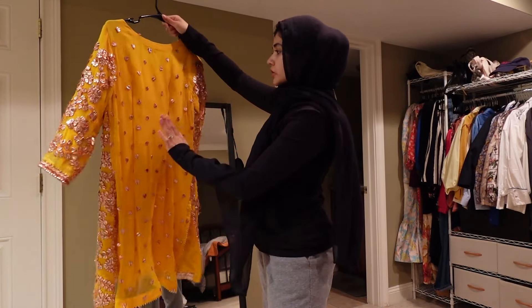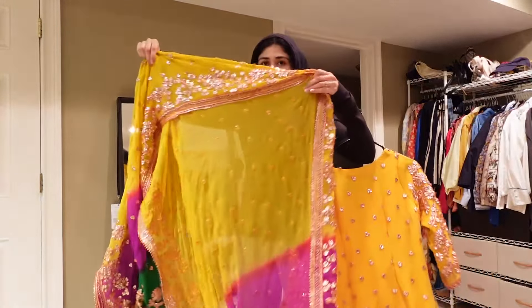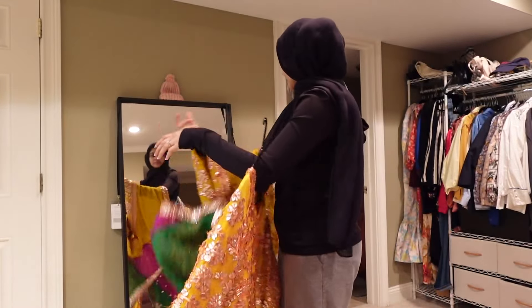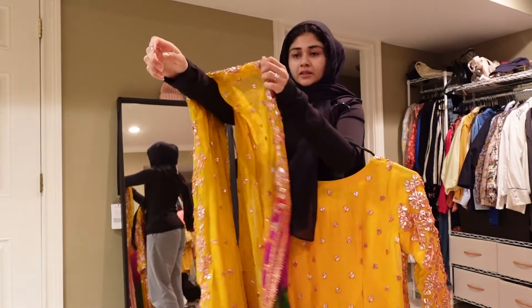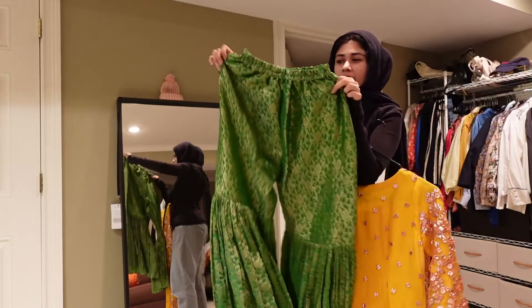I don't even know if it really needs a lot of steaming — maybe I'll just do the backs because the front is so detailed. Here's the dupatta, so pretty — it's kind of giving Mandy vibes, and I don't really think the dupatta needs steaming. This is called a garara or chirara type pant.